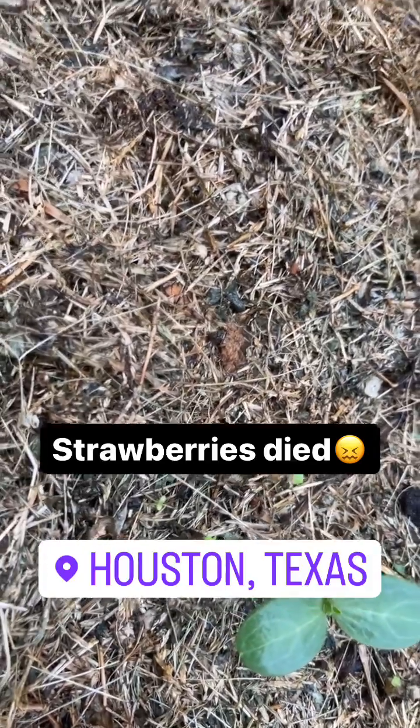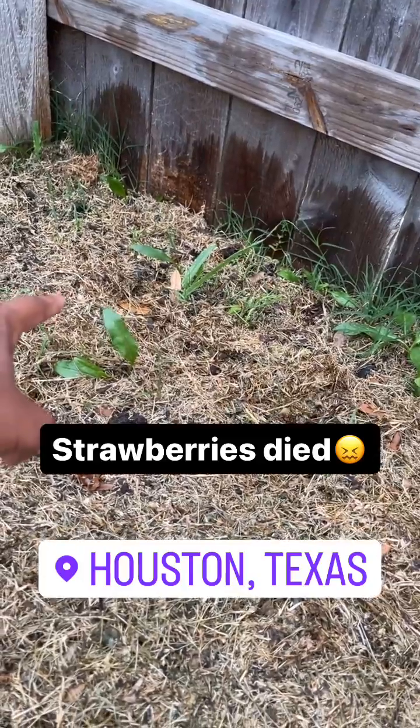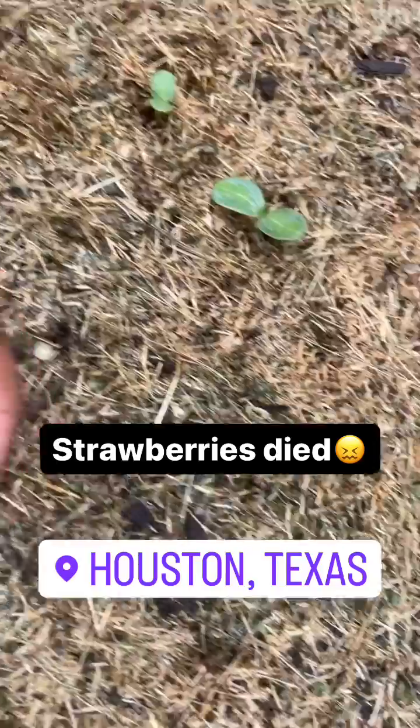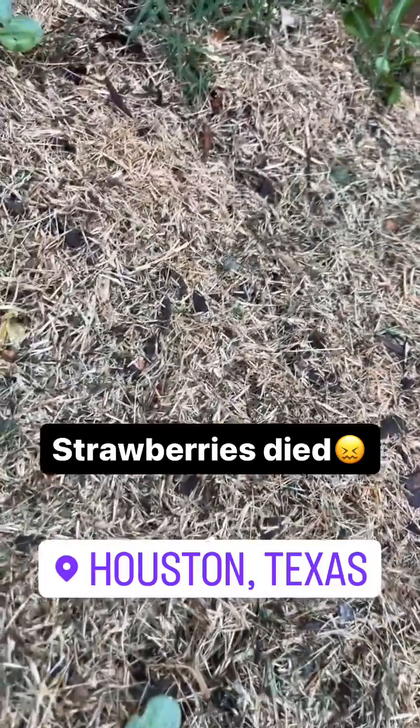Those are the lettuces that I was afraid were not going to come up, and somewhere in the back we're still waiting on the kale to pop up. But it's progressing pretty nicely. That one watermelon plant did die, but oh well, looks like we have plenty to do.